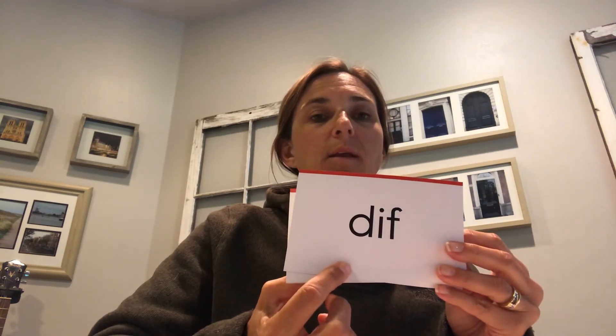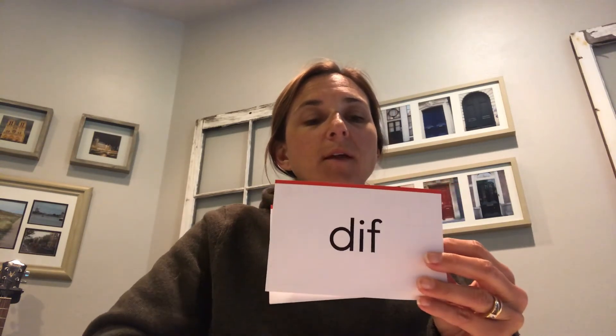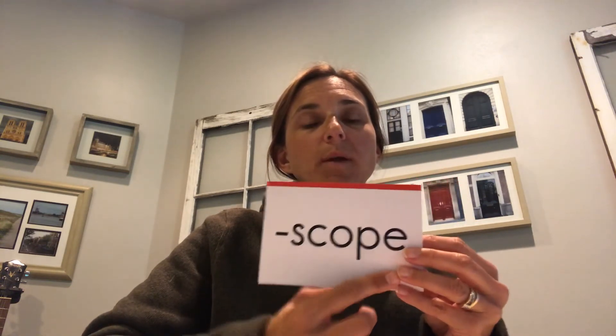Definition: 'break.' Nice job! This next one has a red line underneath — that means it's an irregular syllable, a sight syllable you'll need to know by heart. Ready, read: 'per,' as in 'person' or 'perfect.' Nice job! This one we can sound out — it's not irregular. Read: 'diff.' Spell it: D-I-F. 'Diff,' as in 'different' or 'difficult.'